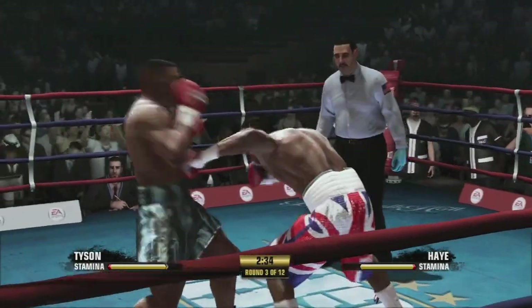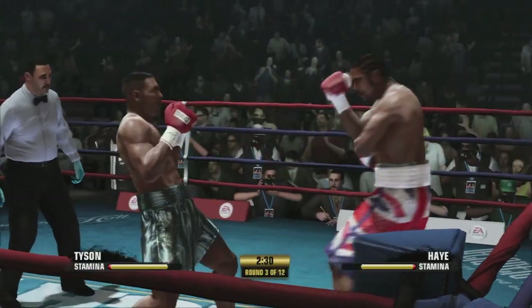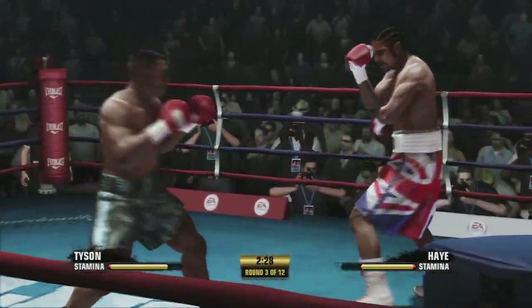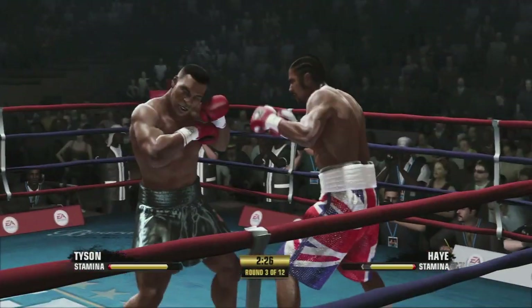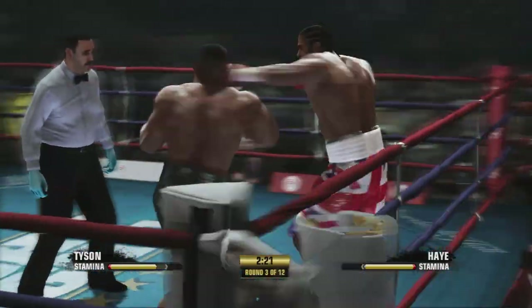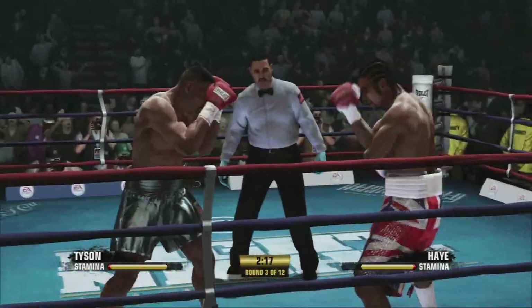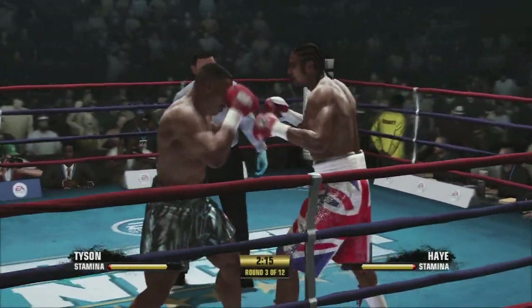A nice two-punch combo by David Haye. David Haye doing a really nice job here, putting his punches together. This is what you're supposed to look like as an offensive fighter. Especially when you have a guy in front of you putting the earmuffs on — you cover up the way that his opponent is, you're supposed to put them together. One or two are going to be blocked, but when you put them together like that, they're going to get through.